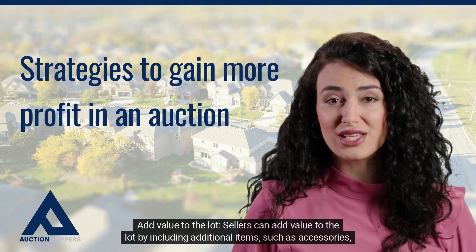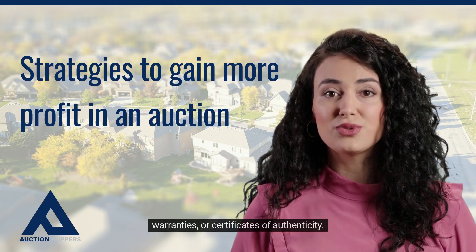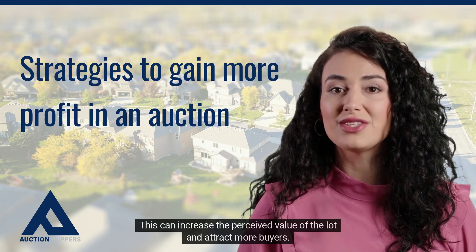Add value to the lot. Sellers can add value to the lot by including additional items, such as accessories, warranties, or certificates of authenticity. This can increase the perceived value of the lot and attract more buyers.